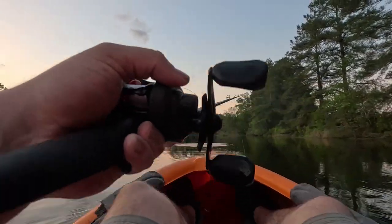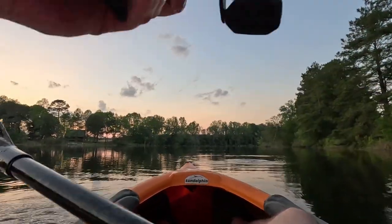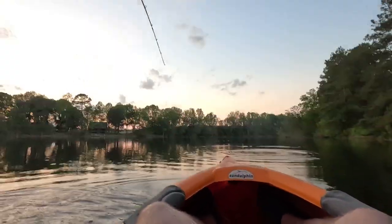Oh, he's right here, right here. Oh boy, that's a good fish. Right there, he got it, he got it. I'm over here trying to paddle. There he is.